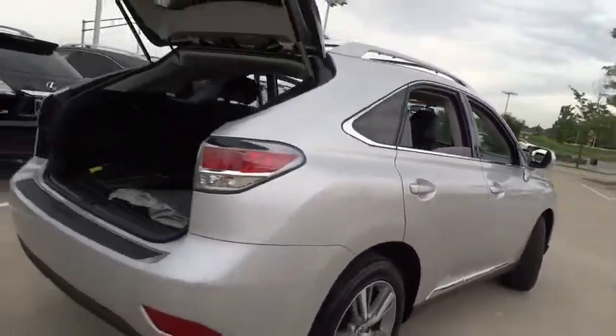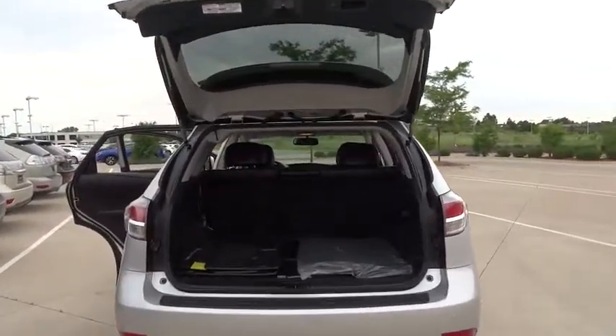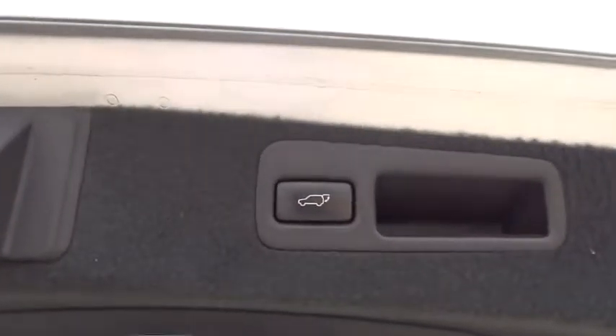Stability control, traction control, power passenger seat, keyless entry, steering wheel audio control, power liftgate, anti-lock braking system, backup camera.